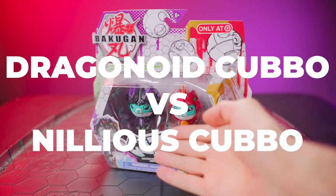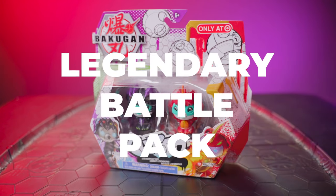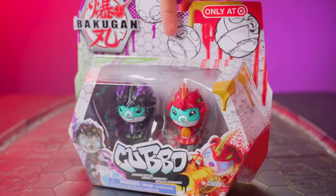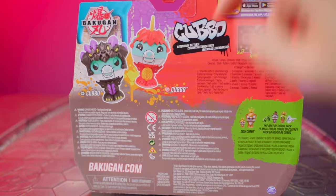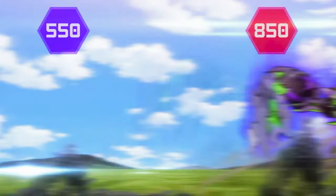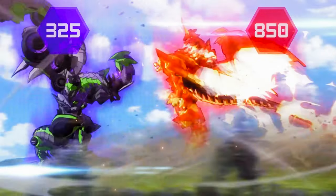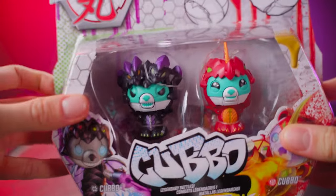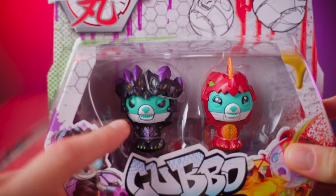It's here! Dragonoid Kubo vs. Nilius Kubo Legendary Battle Pack! We've been waiting excitedly for this one for months, and it's finally here! Dragocubo, Nilius Kubo — the cutest version of the Ultimate Battle. I can't wait to get into this one. Look at that, just a little sneak preview — look at his little angry eyes!